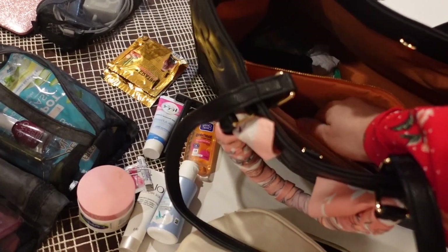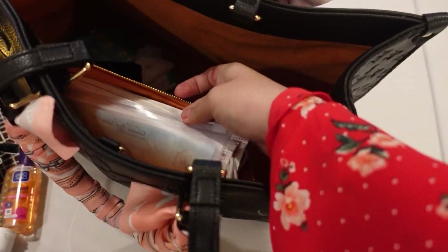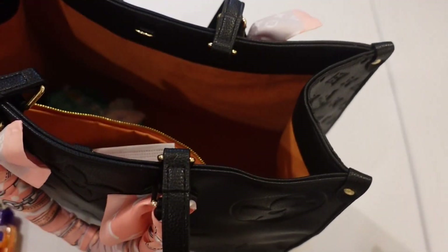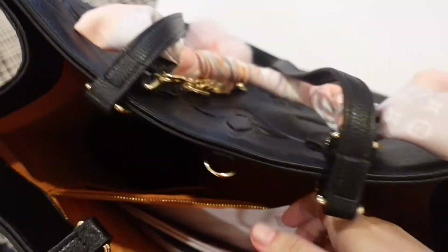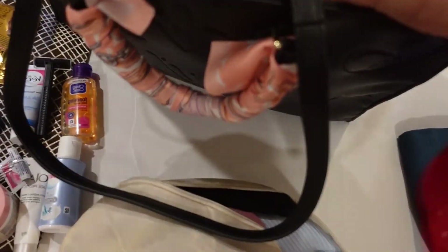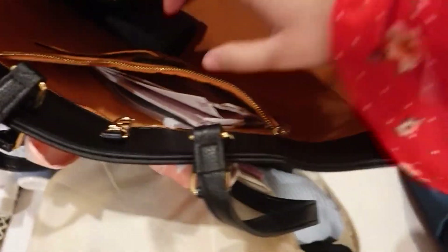Oh! Face mask, guys — don't forget to bring a face mask because it's required when you do your medical at St. Luke's. And of course, Katinko — you don't want to see that.